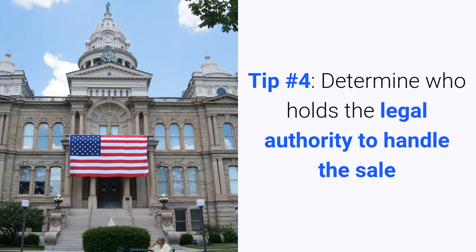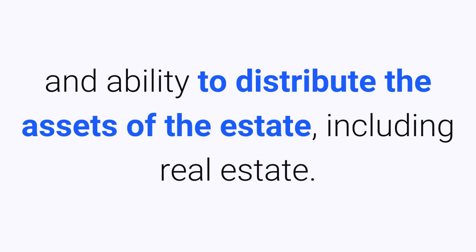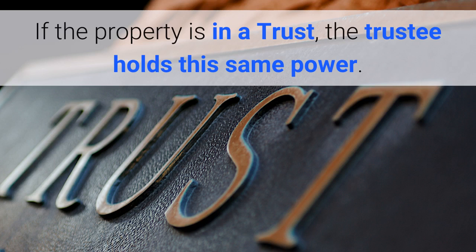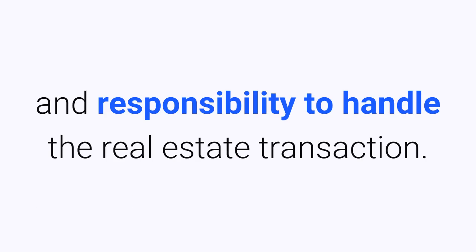Tip number four: determine who holds legal authority to handle the sale. If the property owner left a legal will, the executor is the person who has the responsibility and ability to distribute the assets of the estate, including real estate. If the property is in a trust, the trustee holds the same power. In situations where siblings have inherited the property together from their parents, one person often has the ultimate authority and responsibility to handle the real estate transaction.